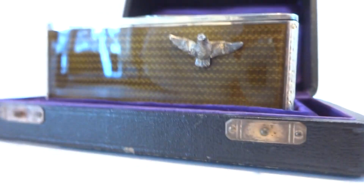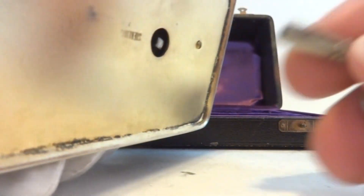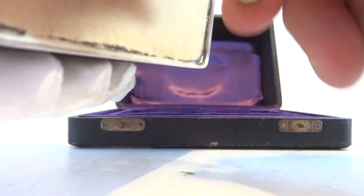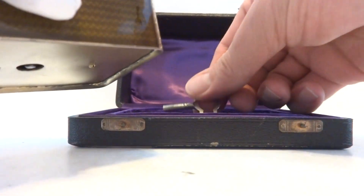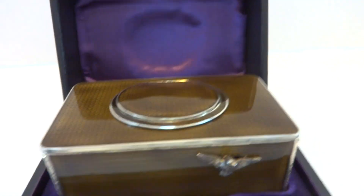I'll show you how this winds. It's also very uncommon to have the original transit case.